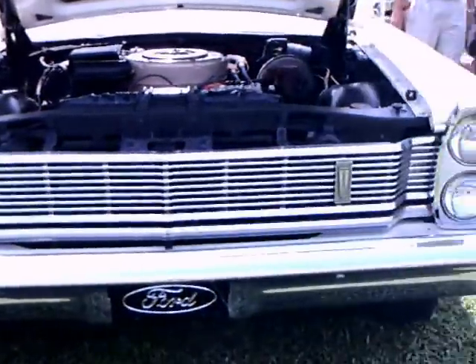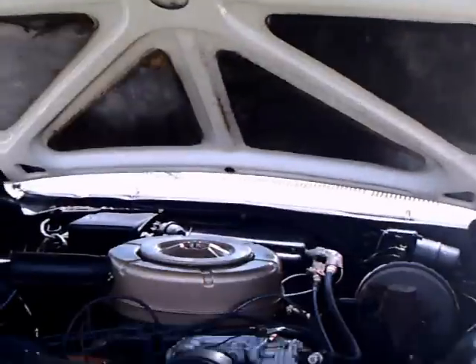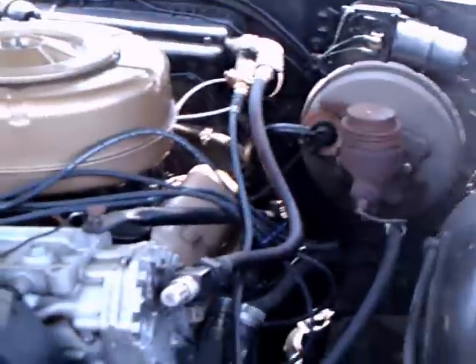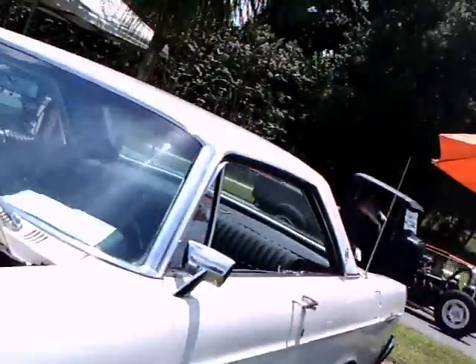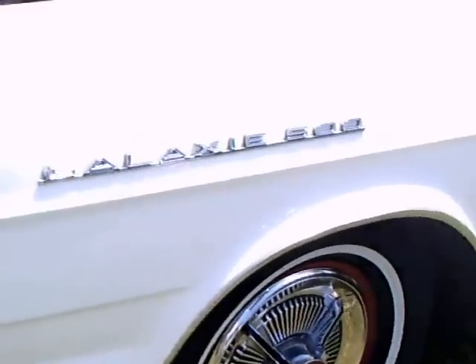This is a Ford Galaxie 500 LTD. It's a two-door hardtop and has air. Very nice under hood condition. The exterior is very nice. It has thin white walls and nice wheel covers.